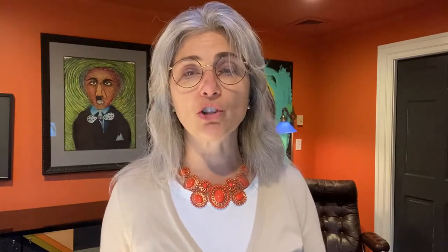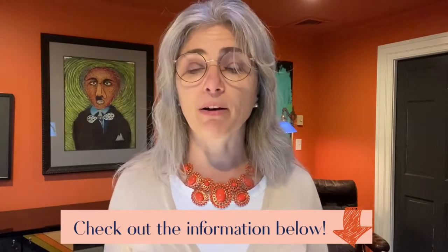Vegan interior design has come an extremely long way from its humble beginnings. Biofabrication is one of the newest ways to create sustainable products that don't exploit animals and are completely environmentally friendly. Biofabrication is the process of creating a new product from raw materials such as seaweed or the mycelium in mushrooms. It's the cutting edge of innovation in interior design. If you want to learn more, check out the links I'll put below about biofabrication.